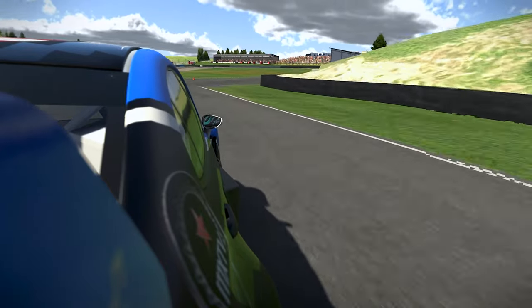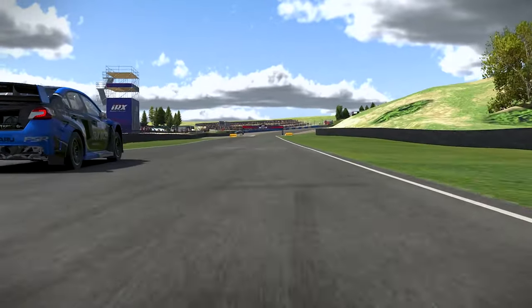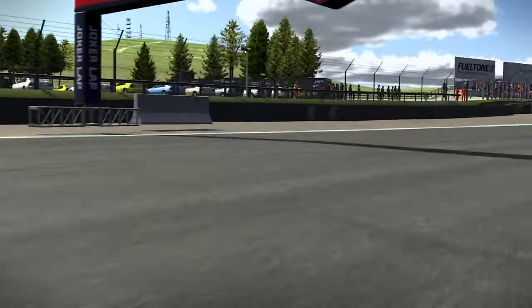Some of the Joker entries and exits of this track are going to be super sketchy, as both fire you right through the racing line of those taking the standard lap.